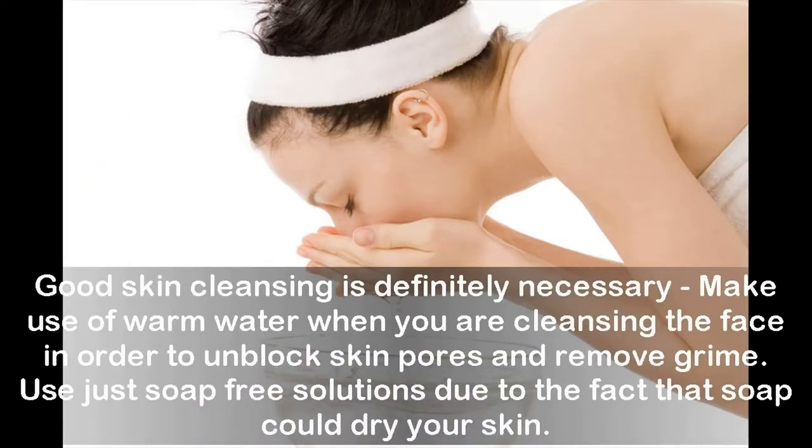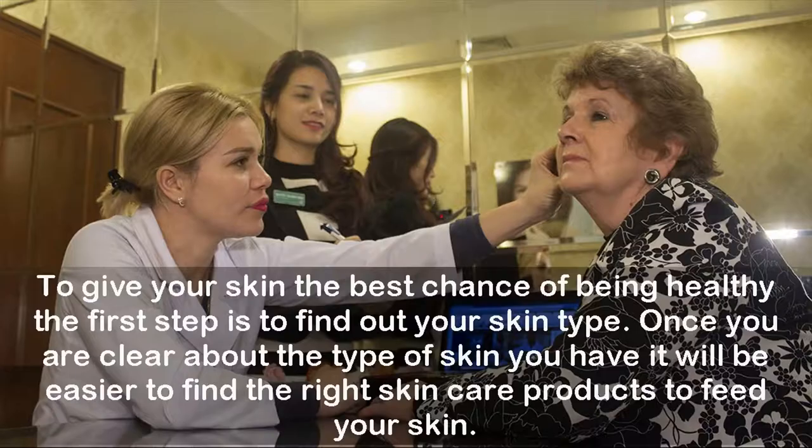Make use of warm water when cleansing the face in order to unblock skin pores and remove grime. Use soap-free solutions, as soap could dry your skin. To give your skin the best chance of being healthy, find out your skin type first — once you know your skin type, it will be easier to find the right skincare products.